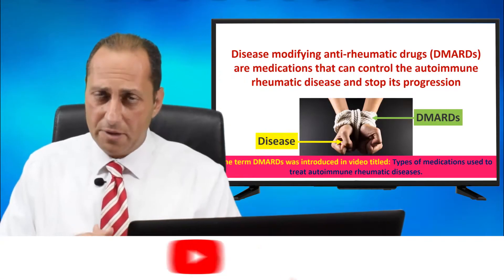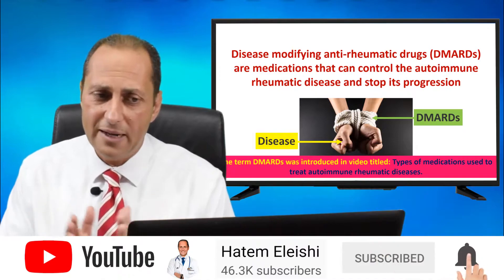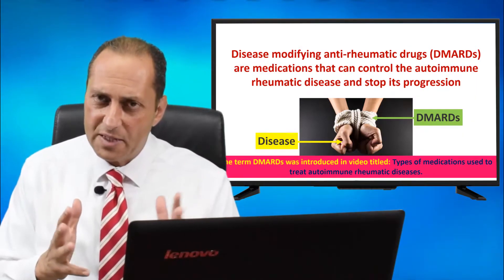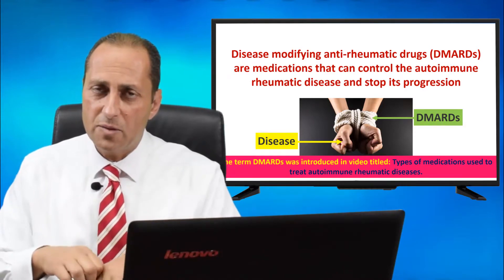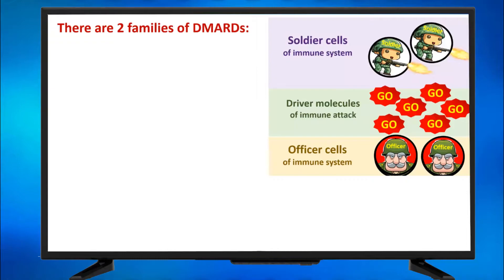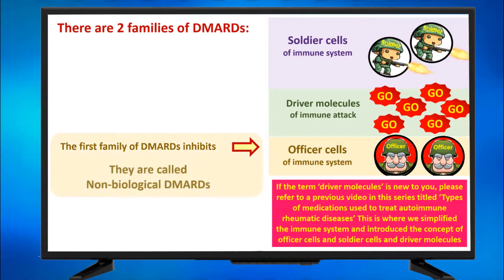Disease-modifying anti-rheumatic drugs, DMARDs, are medications that control the autoimmune rheumatic disease and stop its progression. This hand represents the disease and the rope represents the DMARD that restrains the hands from moving. There are two families of DMARDs. The first family inhibits the officer cells — that was the previous video — and they are called non-biological DMARDs.